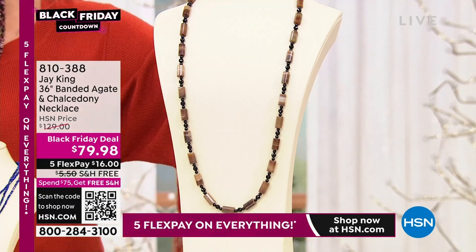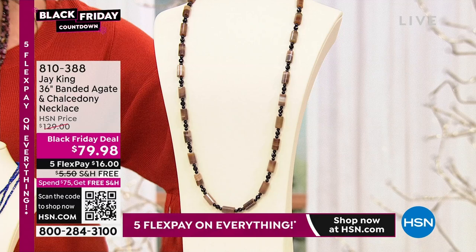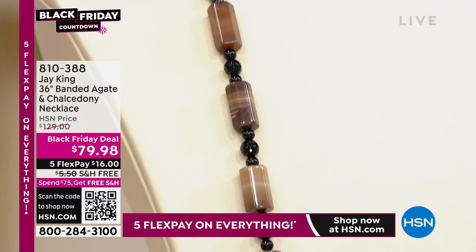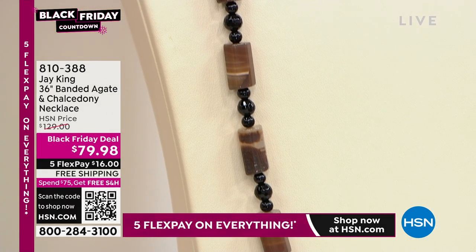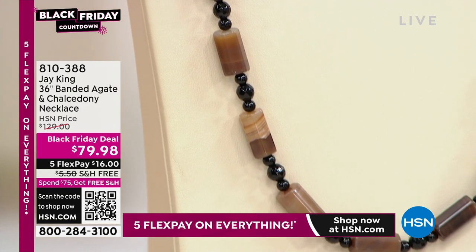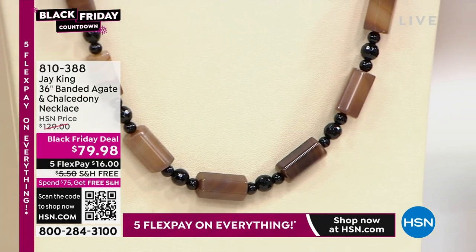Really, really stunning. 36 inches in length, so we've got it here all the way out. You could double this up for that layered look as well — champagnes, browns, grays, whites, and black. It doesn't get more elegant than that color combination. Look how beautiful these are up close. So originally $130, this is another Black Friday deal at $79.98.